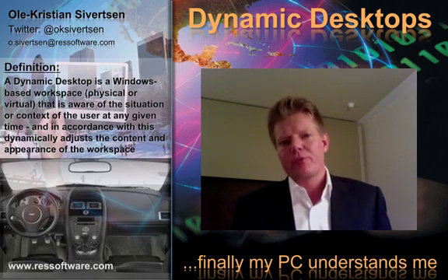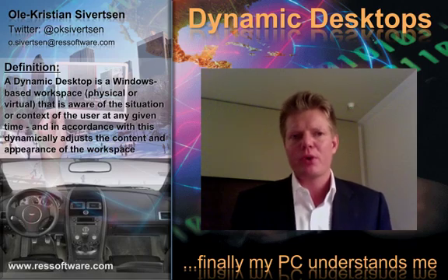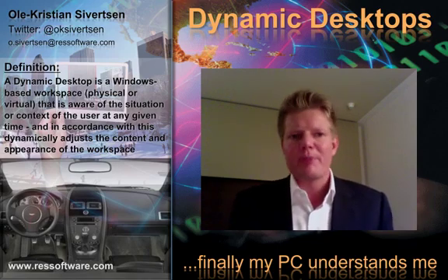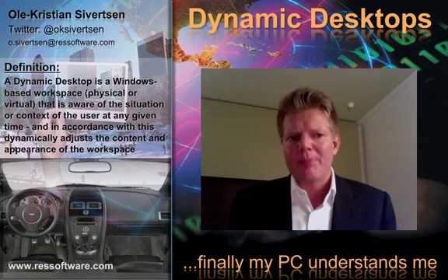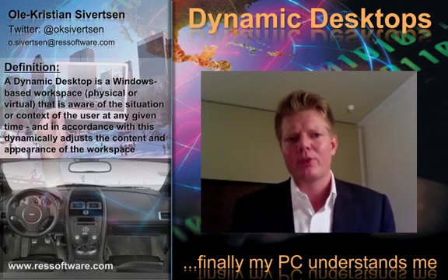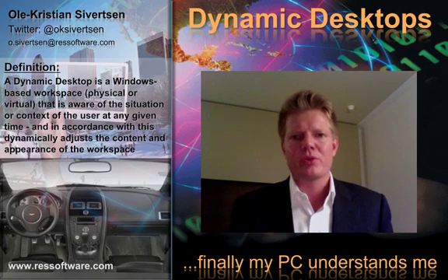I have recently been on the road for a week doing seminars together with Microsoft and other partners. The theme for this roadshow was the transition to Windows 7 and VDI solutions. During this week, I had the pleasure of meeting nearly 150 skilled IT people and managers from various companies and organizations. And in meeting all these people, I discovered what is perhaps the most important thing for today's client and desktop solutions, especially in the light of all the pending projects for transitioning to Windows 7 or virtual desktops today.